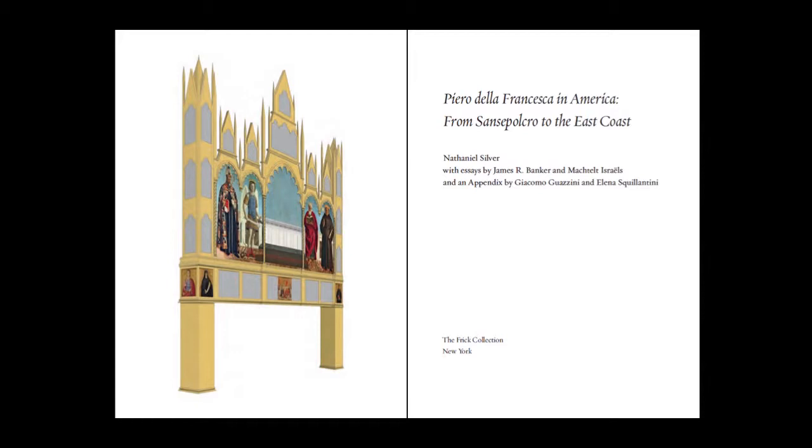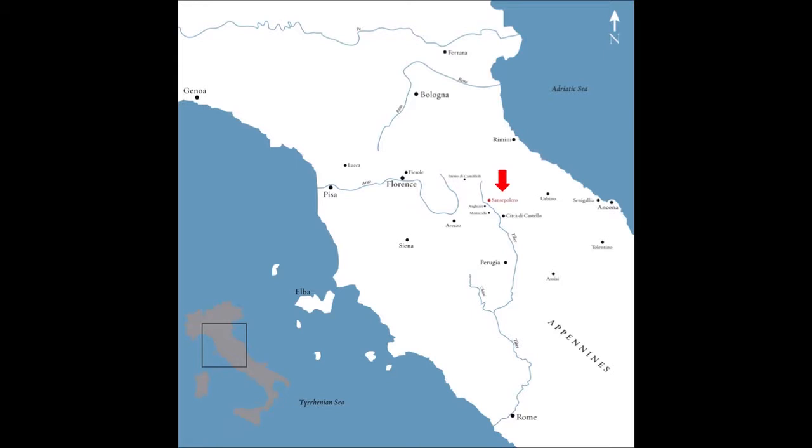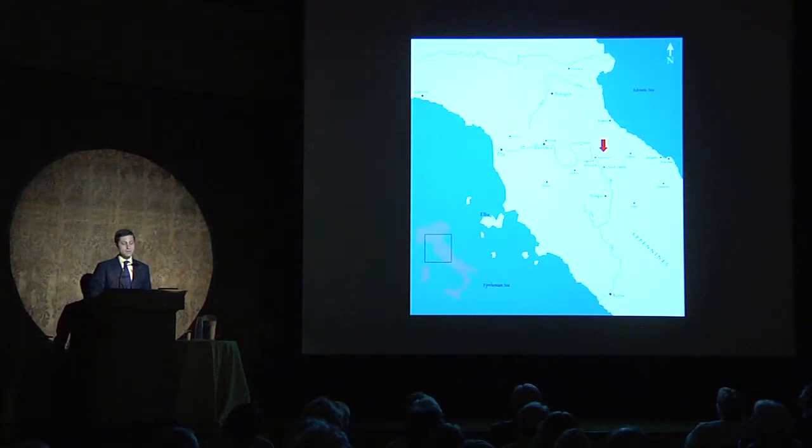You might ask, why America and why San Sepolcro? All of the paintings by Piero in the United States, as well as Lisbon's St. Augustine in our exhibition, were originally made for his hometown of San Sepolcro, or Borgo San Sepolcro as it was known in the 15th century. In his own time, the city boasted a flourishing economy. As a result of its strategic location and the cultivation of woad — a plant processed for its valuable indigo textile dye — it attracted even larger populations than the nearest Florentine dominion city of Arezzo. When Borgo was annexed to Florence in 1441, Piero della Francesca was nearly 30 years old.